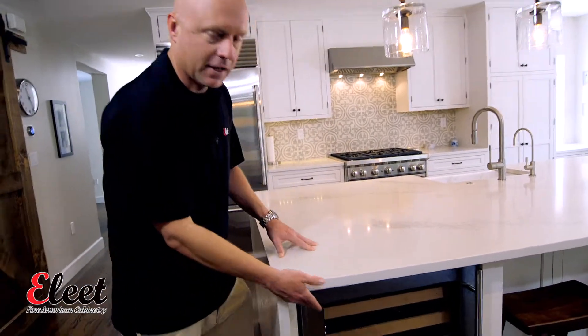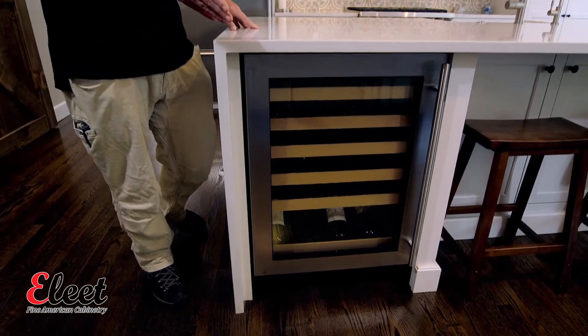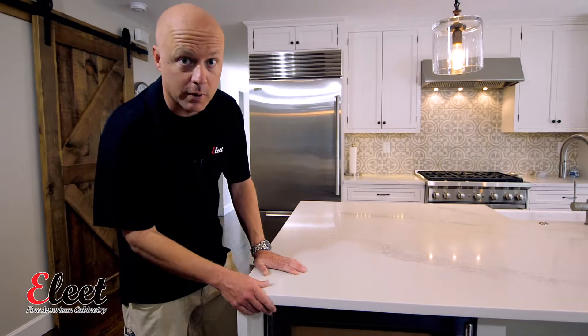Anchoring the end here, we've got the entertainment portion of the island, which is our wine fridge. Everybody can appreciate a glass of wine or a beer at the end of the day, so this is a great place to unwind when you get home.